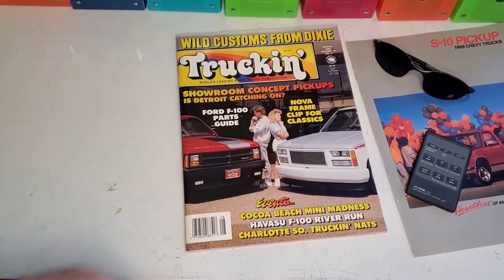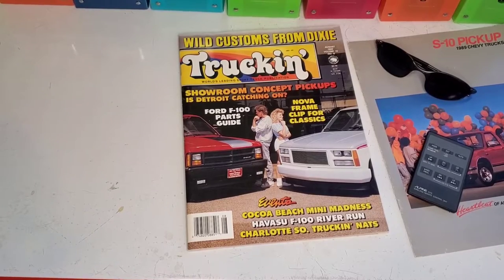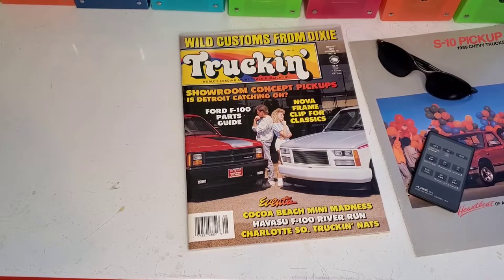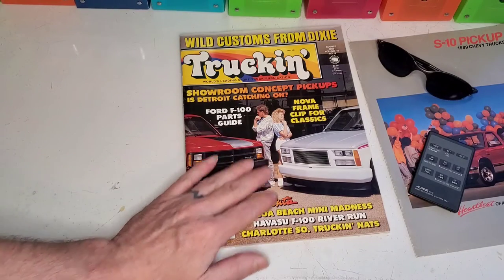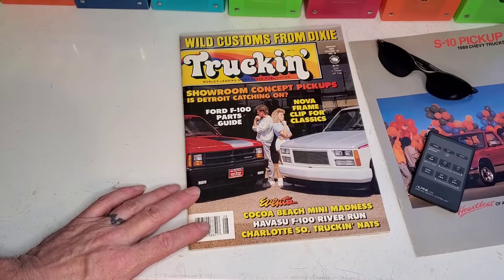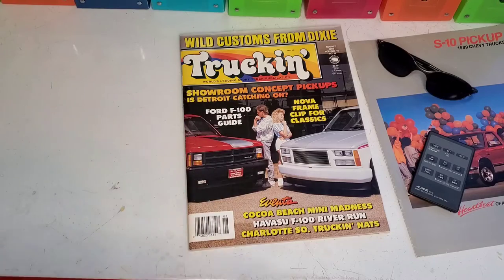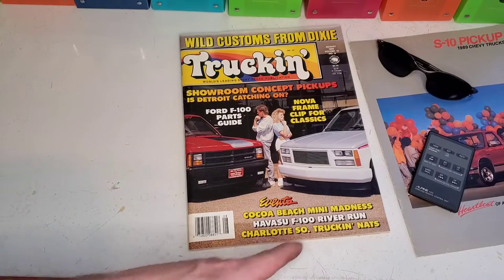All right, we've got August 1989. By this time, I don't know if I had my S10 just yet or not. I definitely had bought it. It was near the end of 89 and it was before winter, so it was probably August or September. I really need to dig up my paperwork and see when I bought it. Showroom concept pickups in Detroit catching on, the F100 Parts Guide, Nova Frame Clip for a chassis, Cocoa Beach Mini Madness, the River Run.